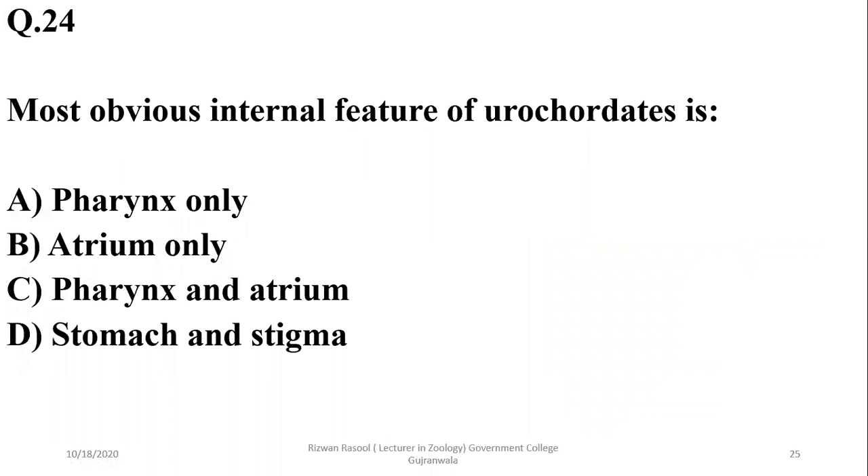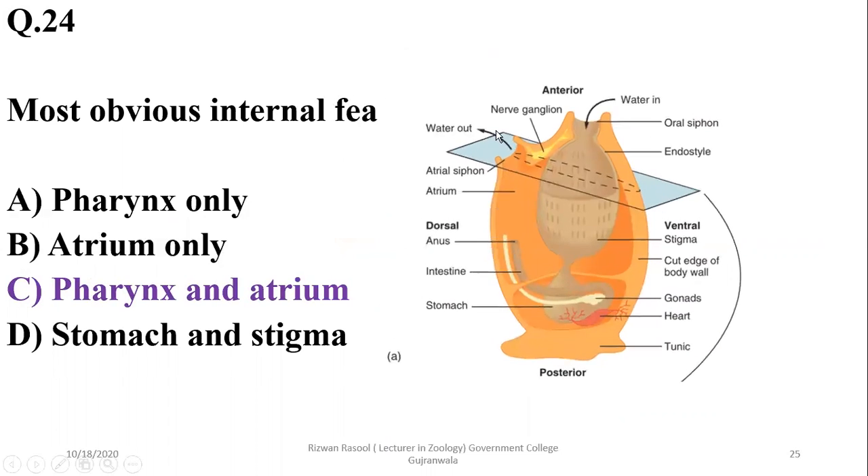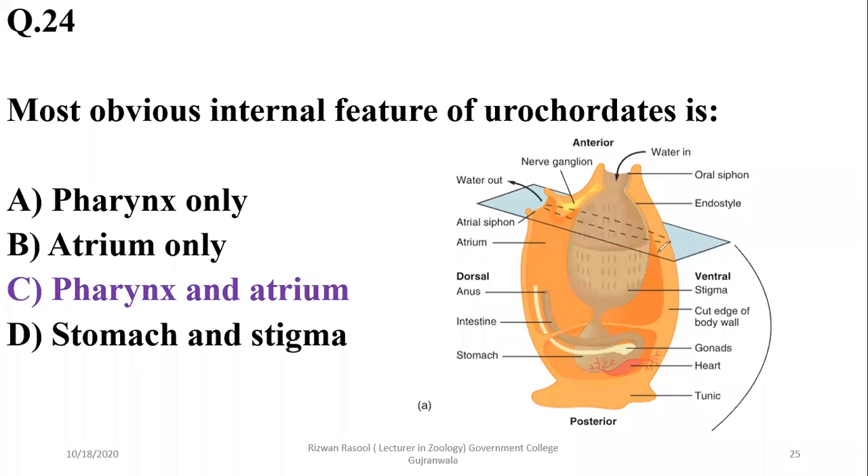Question 24: The most obvious internal feature of urochordates is the pharynx and atrium. Urochordates have a prominent pharynx and atrium. The atrial siphon and atrium (body cavity) is a prominent feature, as is their pharyngeal pouch.